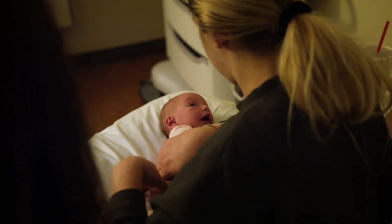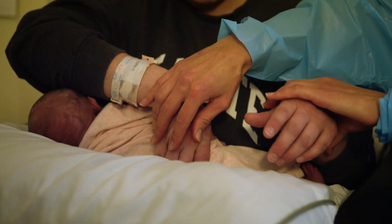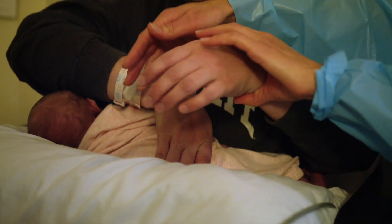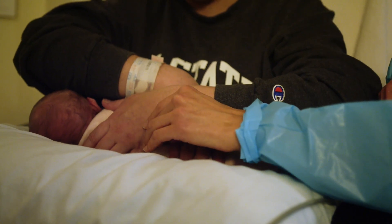A lot of our NAS babies hold a lot of tension throughout their arms and their legs, and they'll be really tight into what we call flexion — where they're tucked up. With infant massage, we start with just a resting hand, gentle firm pressure with a still touch.